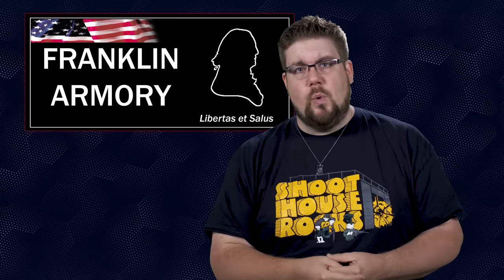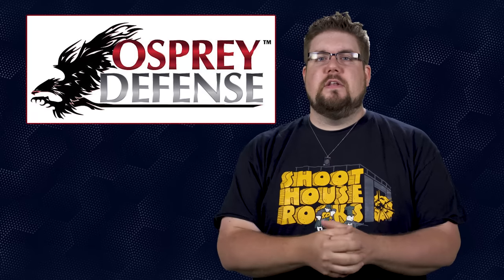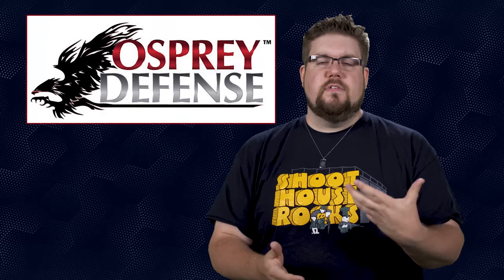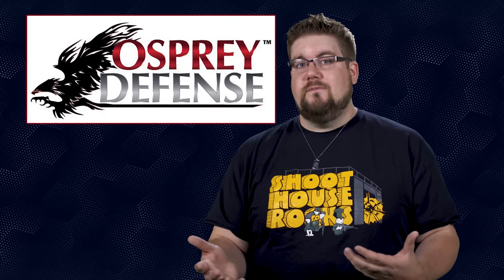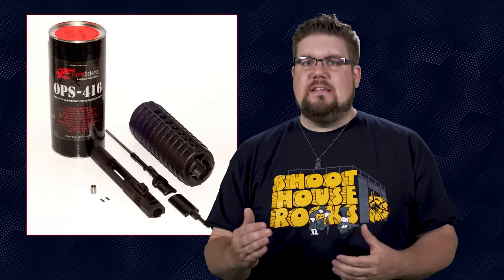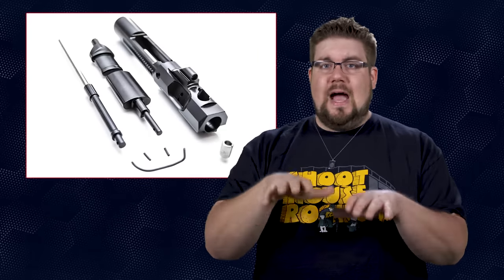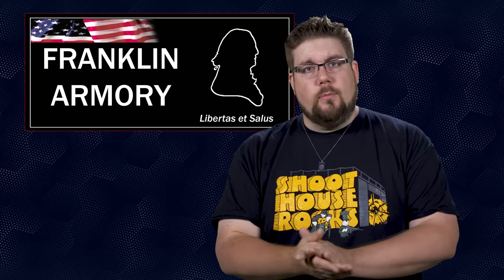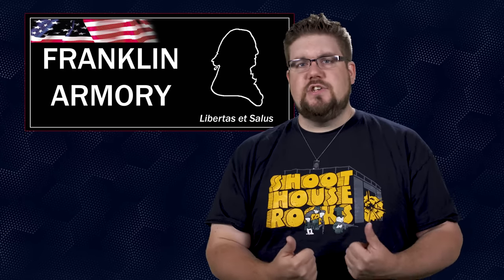Franklin Armory, the company that sort of coined the term binary trigger and makers of the vaporware known as the Reformation, have acquired a company called Osprey Defense. Osprey Defense makes one of the more unique piston systems for AR15s on the market — I actually purchased one of them years back, way before TGC, and it's run like a dream for me ever since. Thousands and thousands of rounds. It's called the Ops 416, and the claim to fame is that the cup in which the piston rides is actually curved to be tighter to the barrel. Franklin Armory seems to be branching out and diversifying their business, likely because of looming ATF regulatory changes. As always, time will tell.